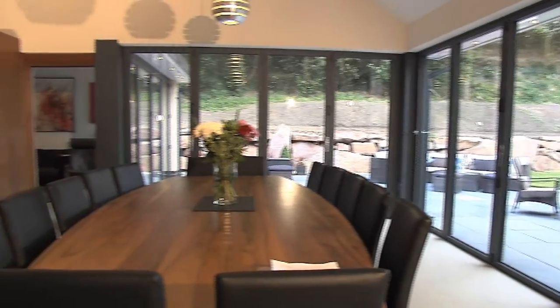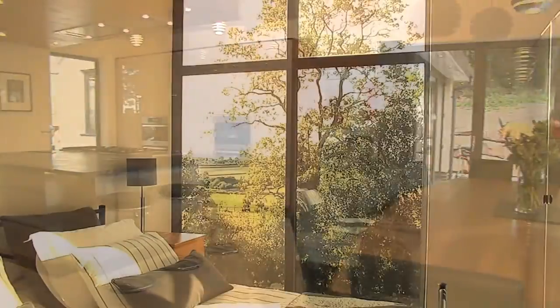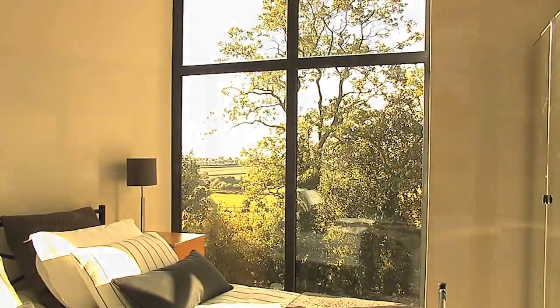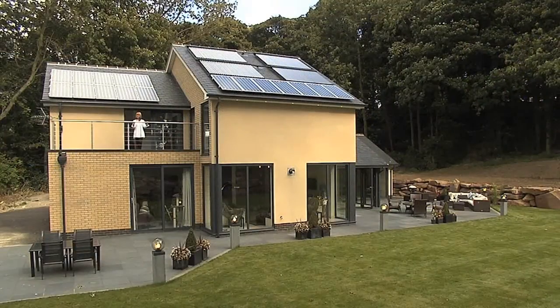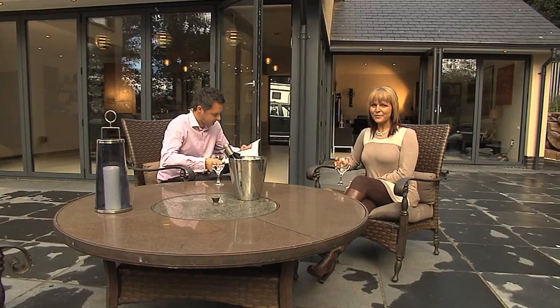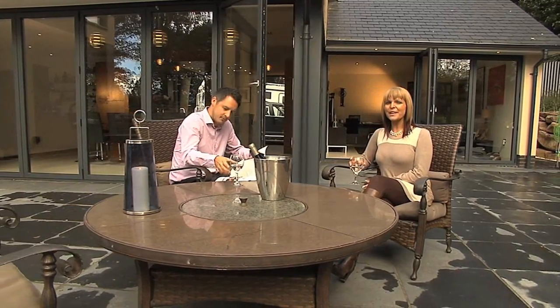Large areas of glass will flood your home with light, giving the impression of space and allowing unrestricted views of your garden and beyond. An Express installation really will allow you to enjoy the bright life.